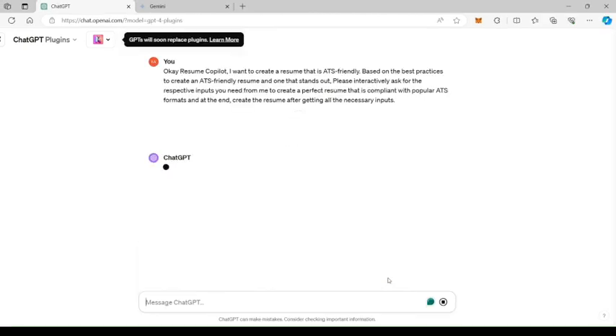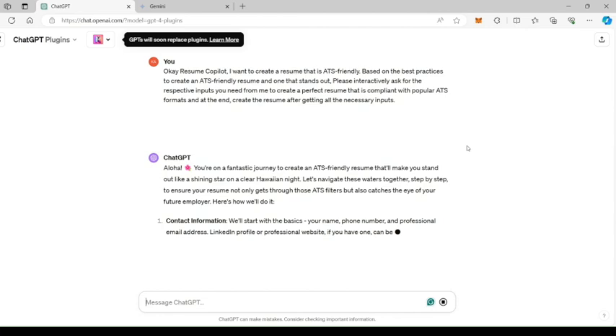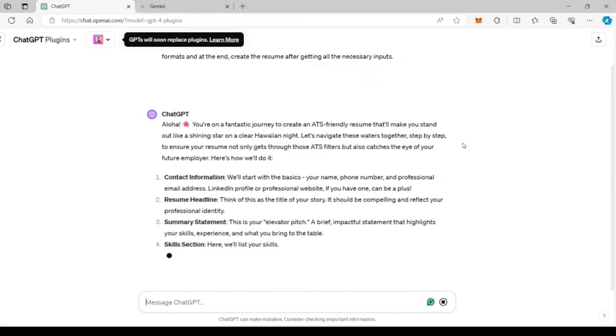Hit Enter and the Resume Copilot plug-in will start processing the input. When you ask the plug-in to get into interactive mode, that's where the magic begins. The step-by-step mode interactively asks for input and refines each answer you give it, making your life a little easier.